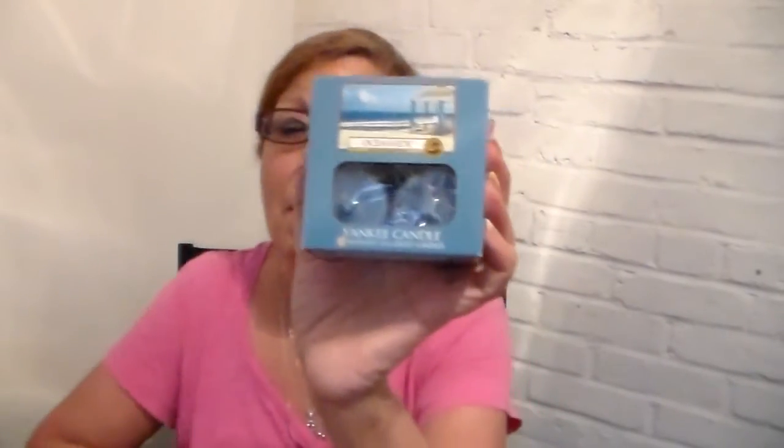I did get an Oceanside — this is my second little box of the tea lights. This was $4.99; I paid $4.49 for it instead of $9.99. Very good. This is a nice scent, and I love their tea lights. They're very strong even though they're so small.